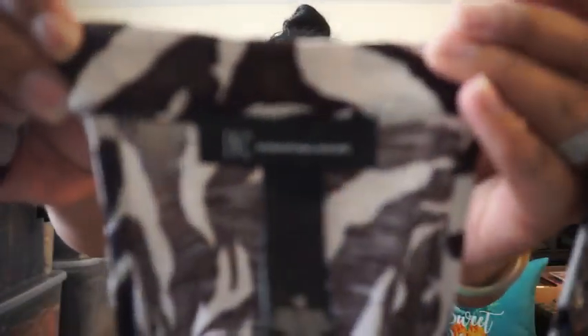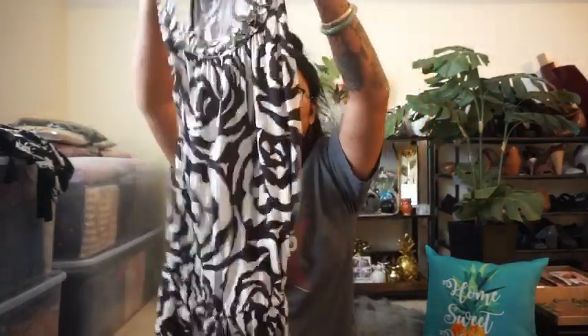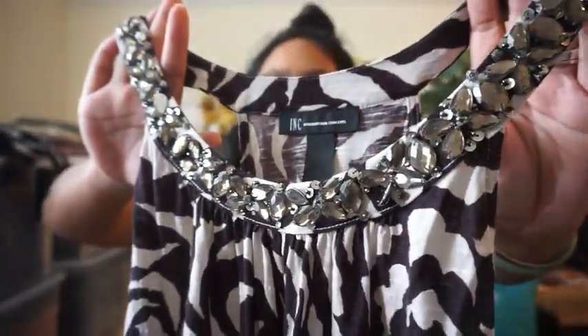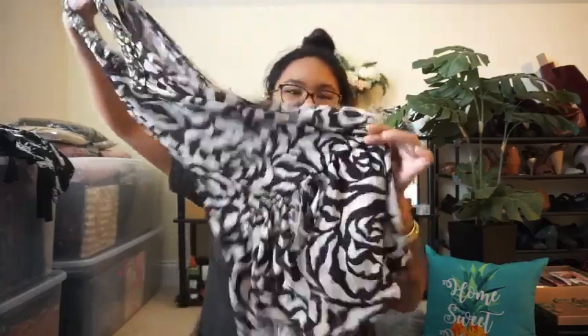This one is from INC International Concepts, size medium. What are these? These are like roses in the fabric. And then the detailing right there — there are gems on the neckline. Super cute. And it has a little elastic ruching at the waist. So that's super cute.